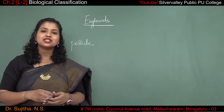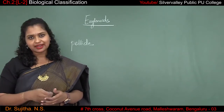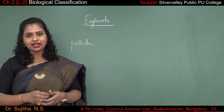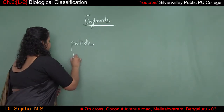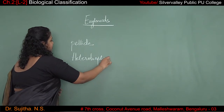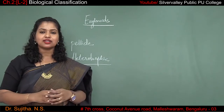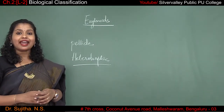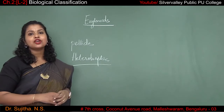Euglena has got chlorophyll which is just similar to that of plants, so they can synthesize their own food with the help of sunlight. But if there is no sunlight, it changes its behavior and acts like a heterotrophic organism by predating upon other living organisms — it kills other living organisms and eats them. This is how euglena survives, and these are the characteristic features of euglenoids.